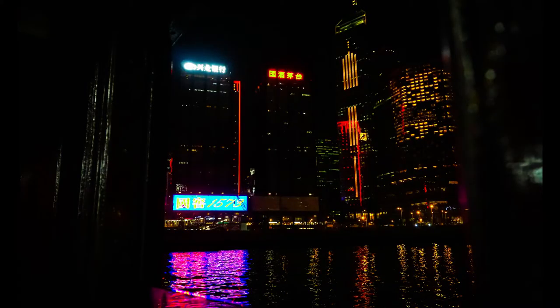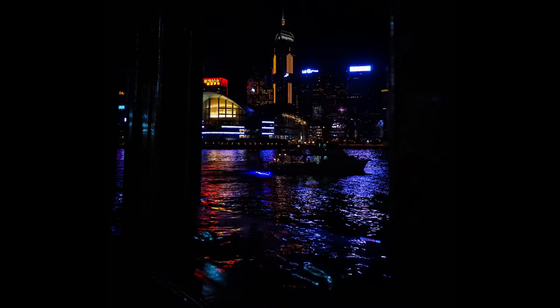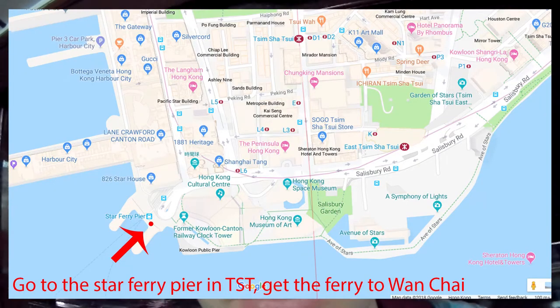Here we are at the number two spot for photography. It's another moving location — the Star Ferry. You have to get a particular route: TST to Wan Chai. If you do that you can get a great view of all these epic buildings. I really never get sick of this view, and you can definitely get some excellent shots taking this boat over.